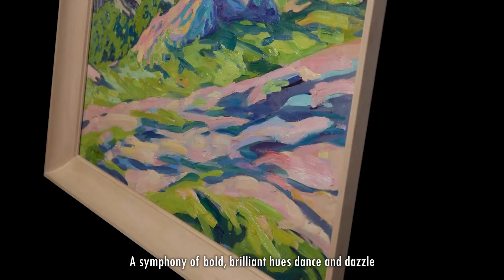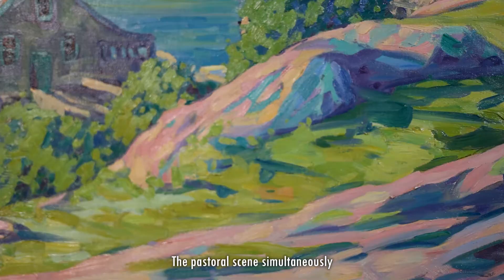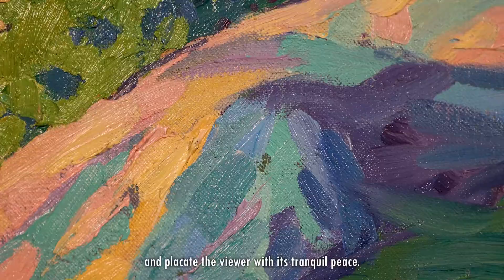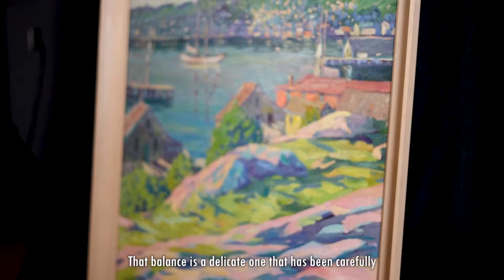A symphony of bold, brilliant hues dance and dazzle through the quick but sure brushstrokes of this work. The pastoral scene simultaneously seems to bubble over with fervent energy and placate the viewer with its tranquil peace. That balance is a delicate one that has been carefully and uniquely orchestrated.